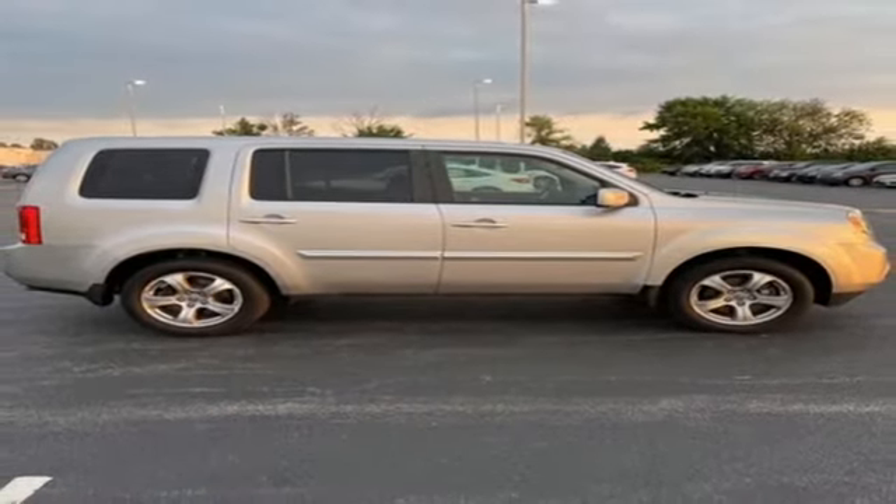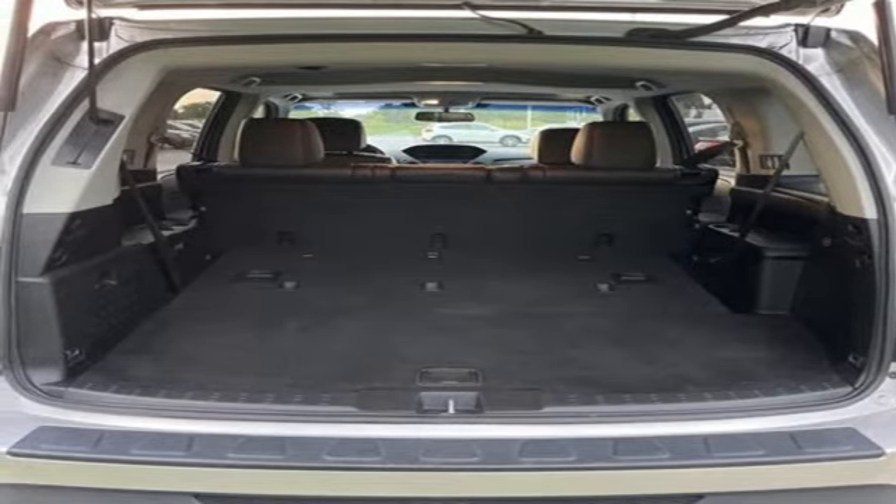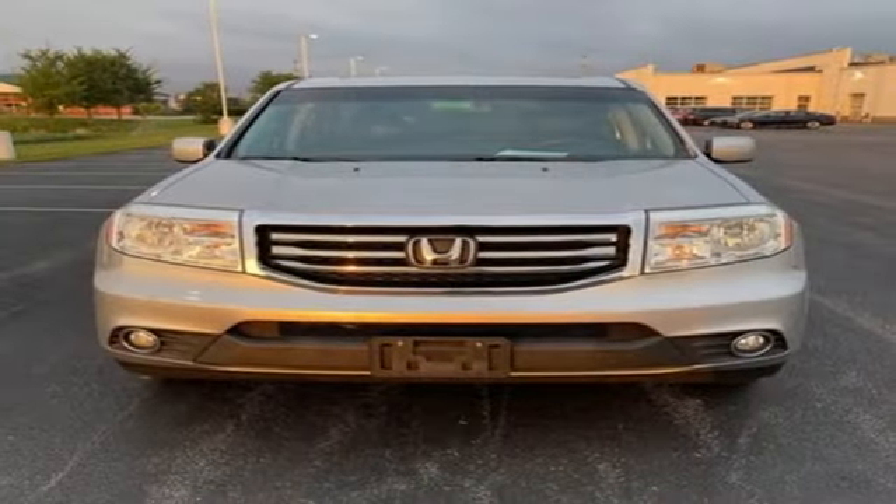external memory control, express open and close sliding and tilting sunroof, power lift gate, and automatic transmission.